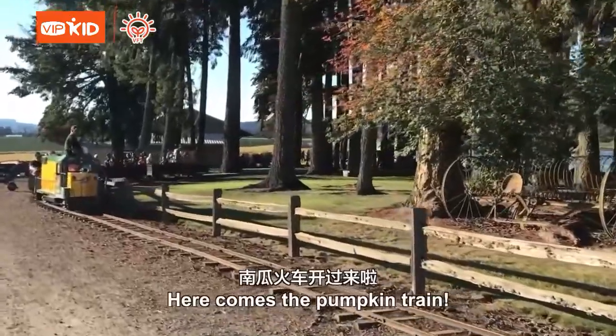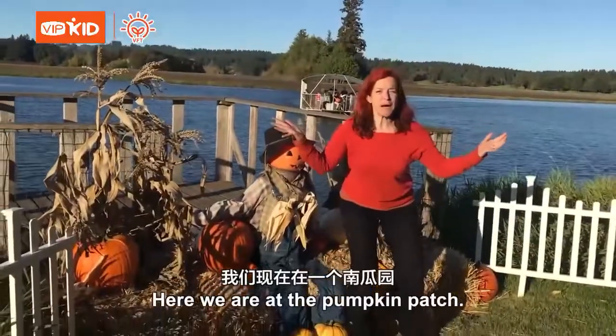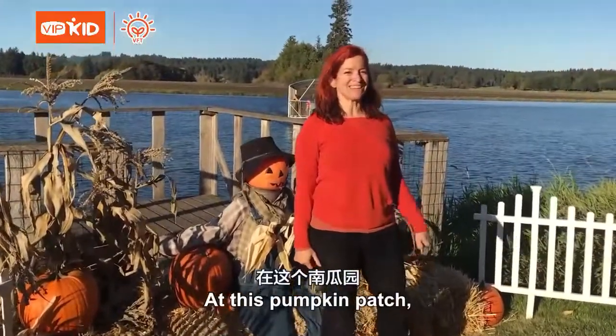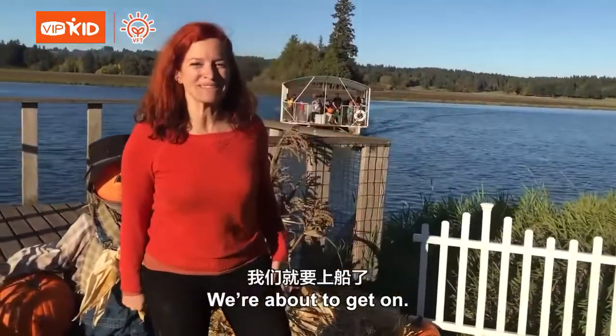Here comes the Pumpkin Trail! Here we are at the Pumpkin Patch. At this Pumpkin Patch, you take a boat over to the pumpkins. We're about to get on.